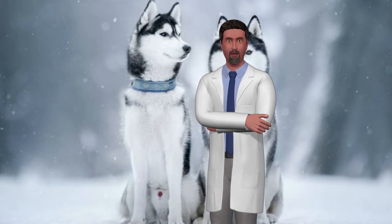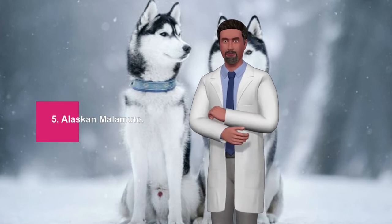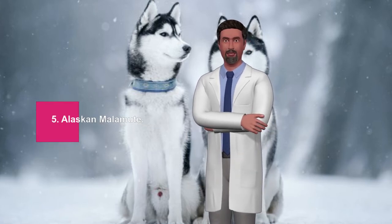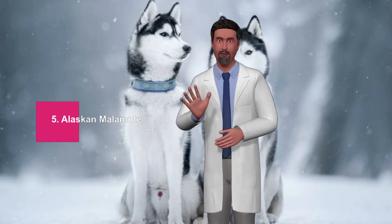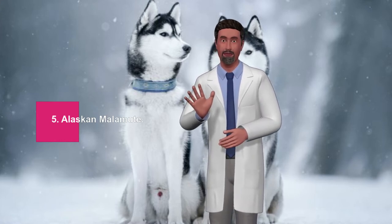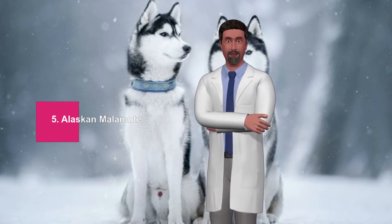5. Alaskan Malamute. The Alaskan Malamute is another great breed for cold weather due to its origin. They come from Alaska and are the oldest and largest sled dogs in the Arctic, having been used to transport cargo in the Arctic. They have a thick, rough coat that keeps them warm, so you can imagine in what conditions they will feel at home.